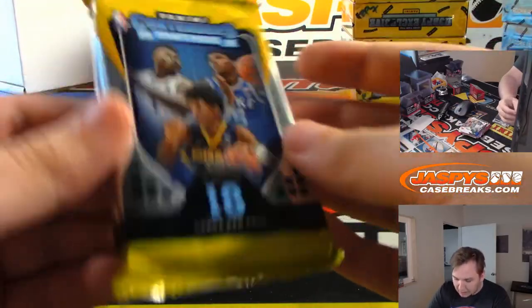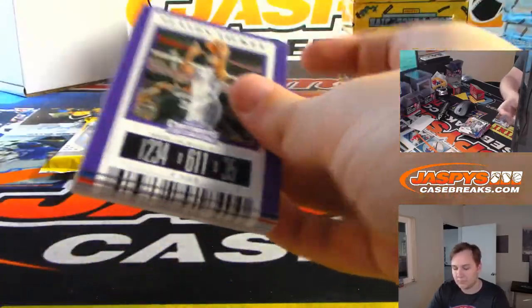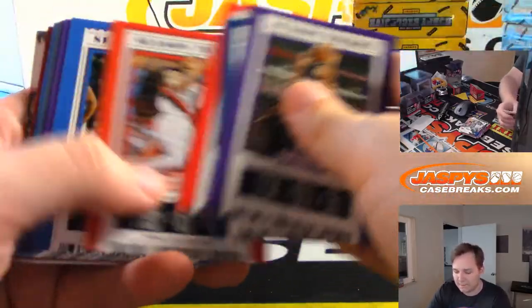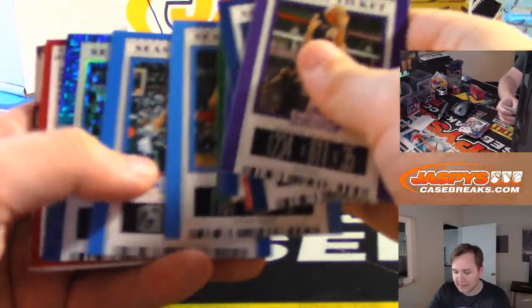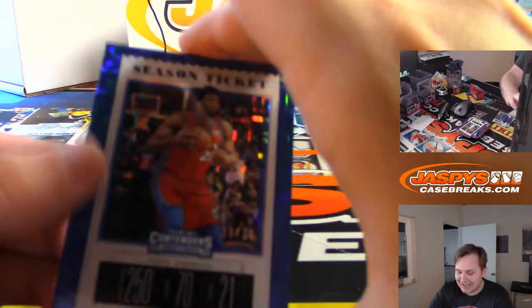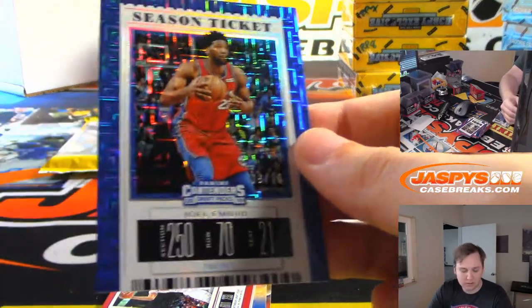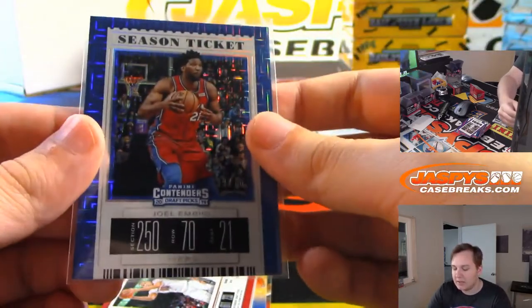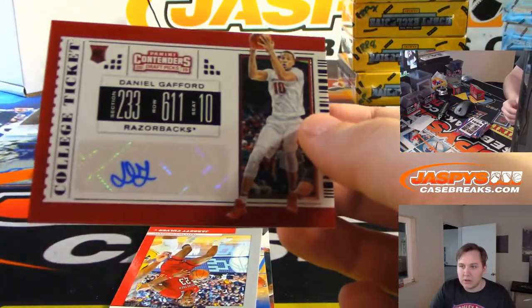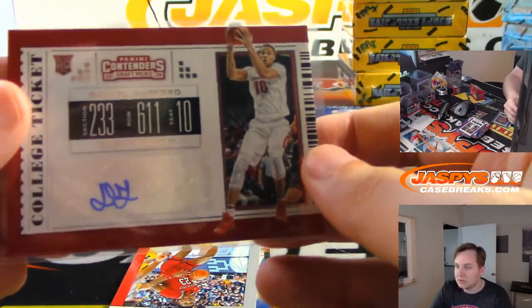Here's pack 3. Got the base. You got a building blocks numbered to 10 — that is Joel Embiid, 9 of 10. Nice. And you have a Daniel Gafford from Arkansas Razorbacks. Nice.